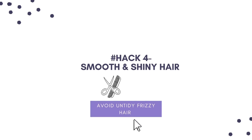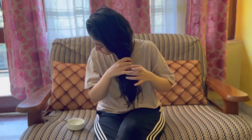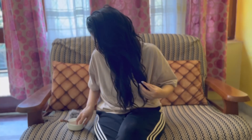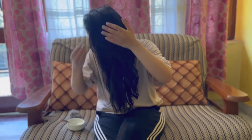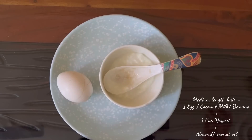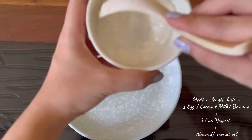On to hack number four: smooth and shiny hair. Let's be honest — many of us don't find the time to do regular hair oiling, whether due to a busy schedule or personal preference. The result is dry and frizzy hair. But if you use this mask weekly, you can significantly improve hair health. In a bowl, you can add a full egg.